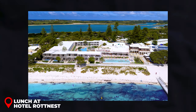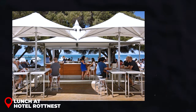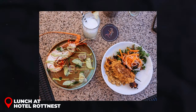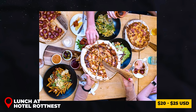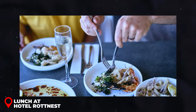Lunch at Hotel Rottnest: Post-thrill, unwind at Hotel Rottnest, where a lunch of fresh seafood and local delicacies awaits amidst vistas of the sparkling ocean. A meal here for around 20 to 25 USD is not just nourishment — it's a sensory feast that complements your morning adventure.